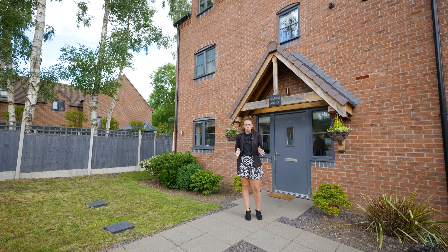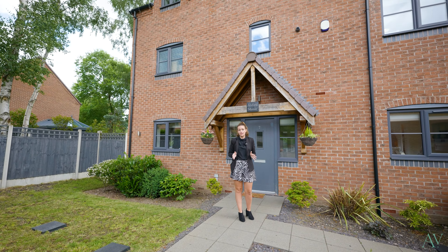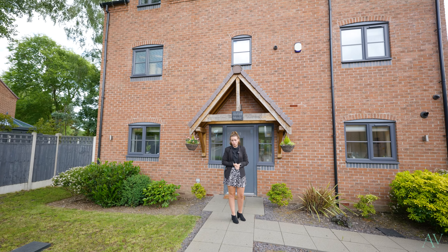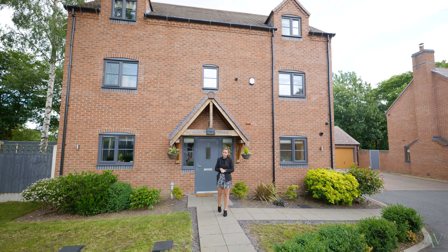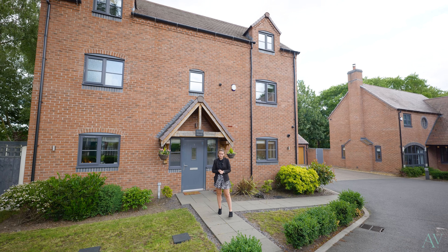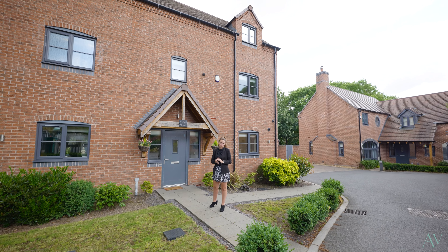Location wise we are within walking distance to the Stick and Wicket Club, the green, the craft, and also Aldridge town centre too. Not only that but this is the perfect family home — you've got primary and secondary schools within walking distance as well and easy transport links too.